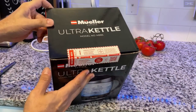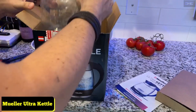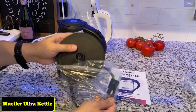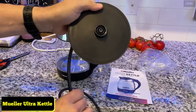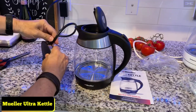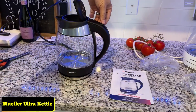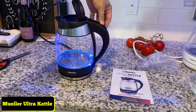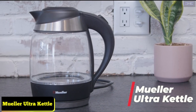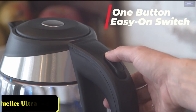Mueller Ultra Kettle N99S — 1500W Electric Kettle with Speedboil Tech. 1.8 liter cordless with LED light, borosilicate glass, auto shut-off and boil-dry protection. Made with the finest quality borosilicate glass which lasts a lifetime, 304 stainless steel and heat-resistant copolyester for safety. High quality thermostat controller with auto shut-off within 30 seconds after the water is fully boiling. Boil-dry safety feature turns off if it detects there's no water inside.